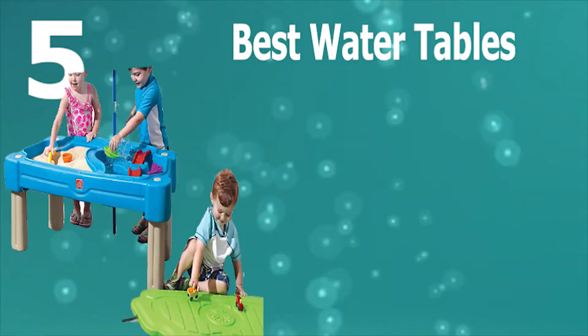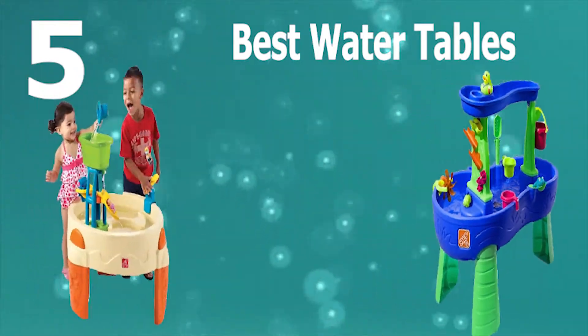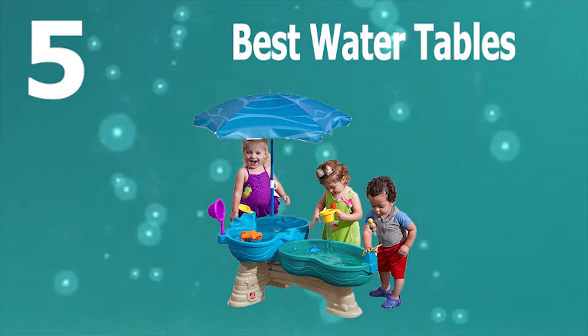Hello guys, welcome back to Top Home Guide. Today I am going to talk in this video about the best water tables that you should buy. Let's get started.